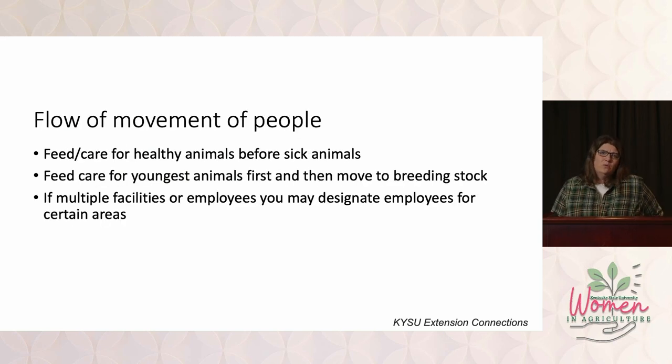The flow of movement of people — when you have an animal that's sick and you treat it, the next day when you go to feed, it needs to be the last animal you touch that day. We're going to take care of the healthy animals first. We don't want to treat and touch the sick animals and then take those germs or pathogens to the healthy animals. When you go to feed, you're going to feed the young healthy animals first, then the older healthy animals, and lastly you'll go treat the sick animals.